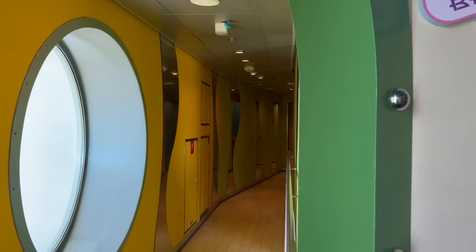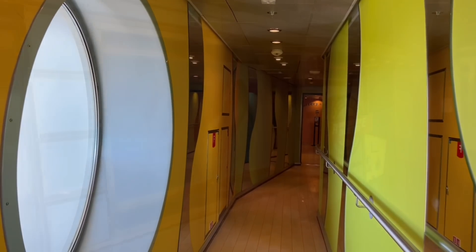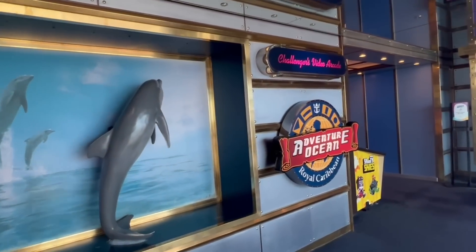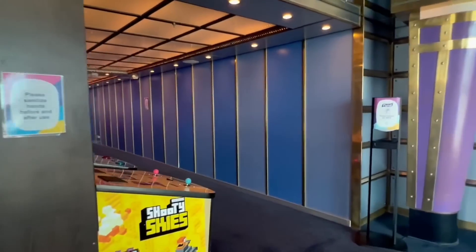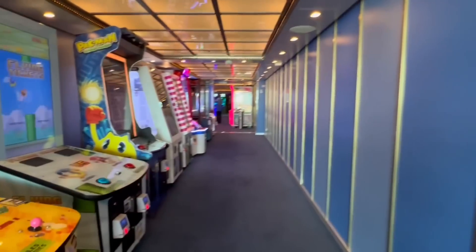In general, Royal Caribbean has a very extensive kids program. This is all located on deck number 12 of Independence of the Seas. Each age range has their own area to hang out in and where activities are held.